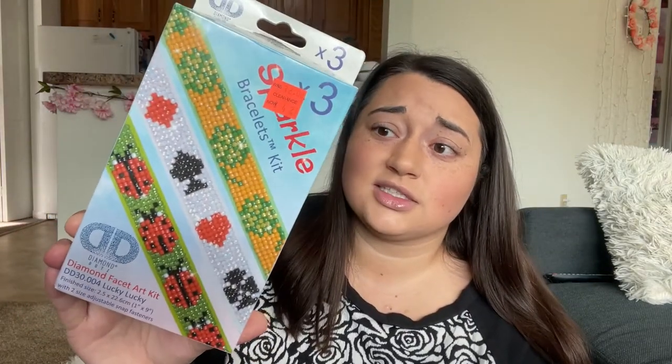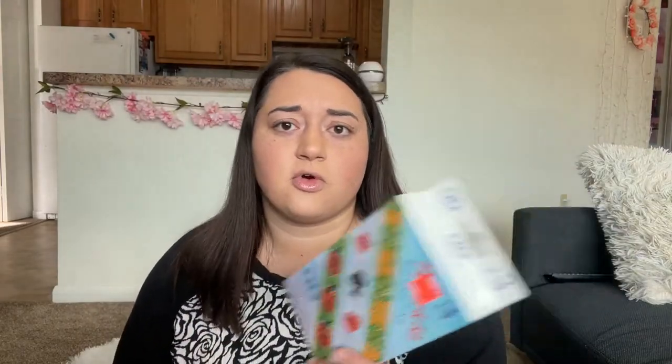Basically the only company I found at Michael's at all was Diamond Dots. I even found some things they had in clearance, which was exciting, and then I also got a few other things as well.